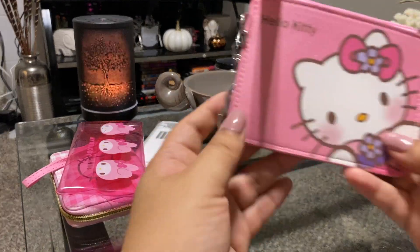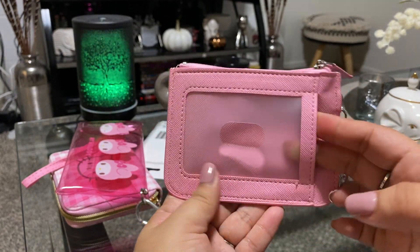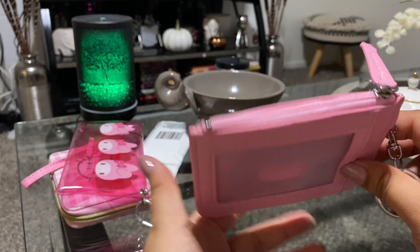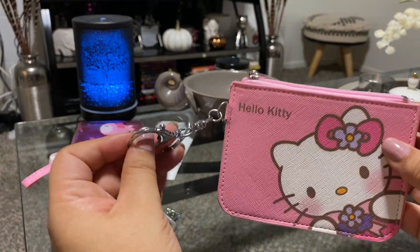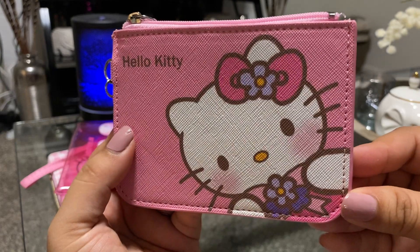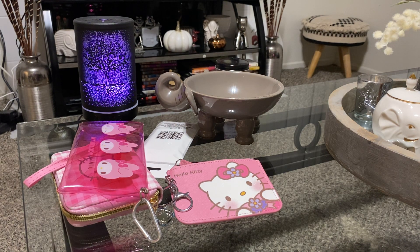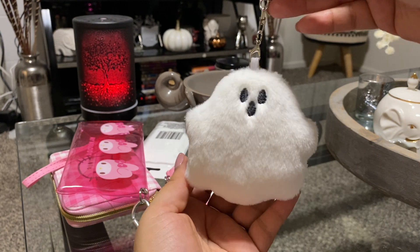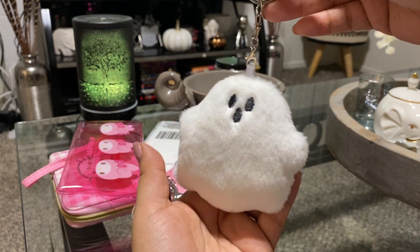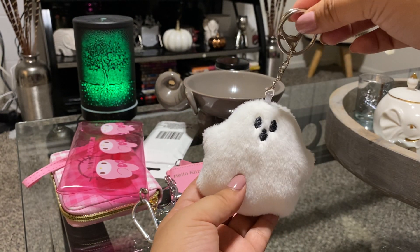I did get another Hello Kitty wallet — this one's more like a coin wallet or card wallet. You can put your ID in here and clip it to your keys. So cute. I also picked up this cute little ghost key charm keychain. I want to put this on my bag since Halloween is around the corner. It feels like good quality too.